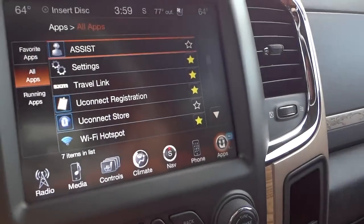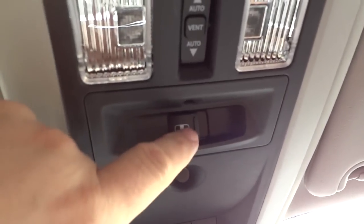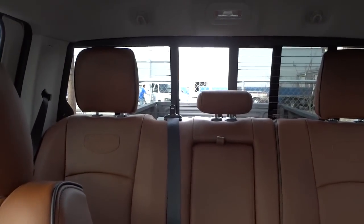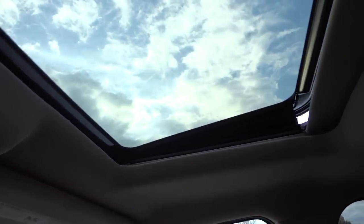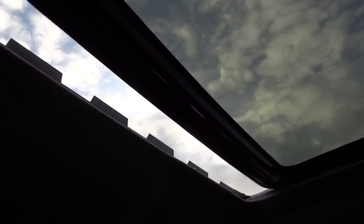You have an assist button and a 9-1-1 button up here, related to UConnect access. There are garage door openers and a little infrared temperature sensor, plus controls for the rear glass. There are also tap lights in case you need a quick light. It does have a sunroof with controls right here — it vents and also slides all the way back. It also has a shade, and the rearview mirrors have lights and mirrors in them, same on both sides.